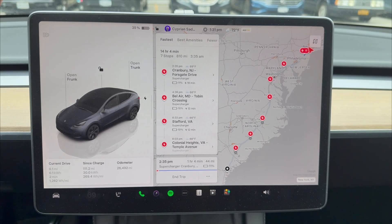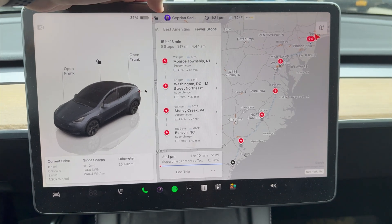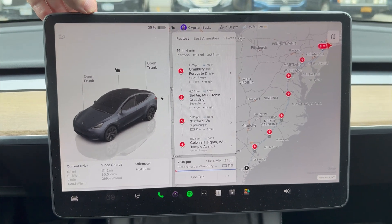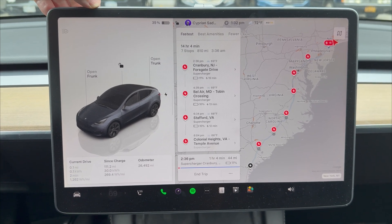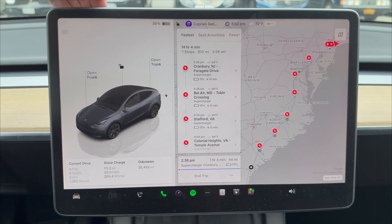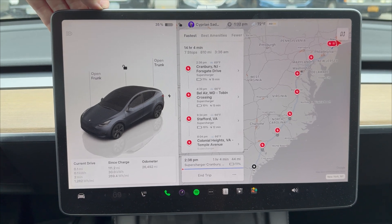What I want to point out about the spring update is the new option at the top: Fastest, Best Amenities, or Fewer Charging Stops. This is new to the spring update — it was never here before — and I feel like this is going to help educate people that don't take the time to learn in depth. It sort of teaches the charging curve to you without you even knowing.